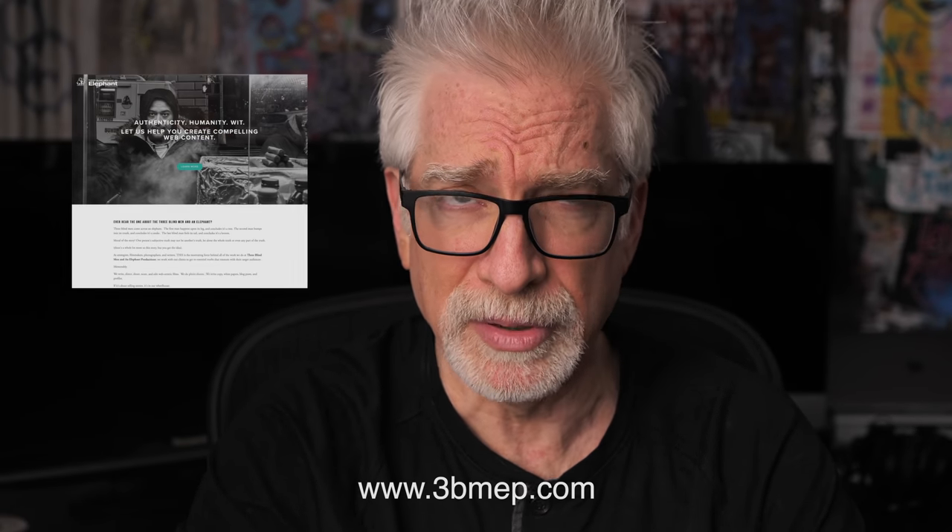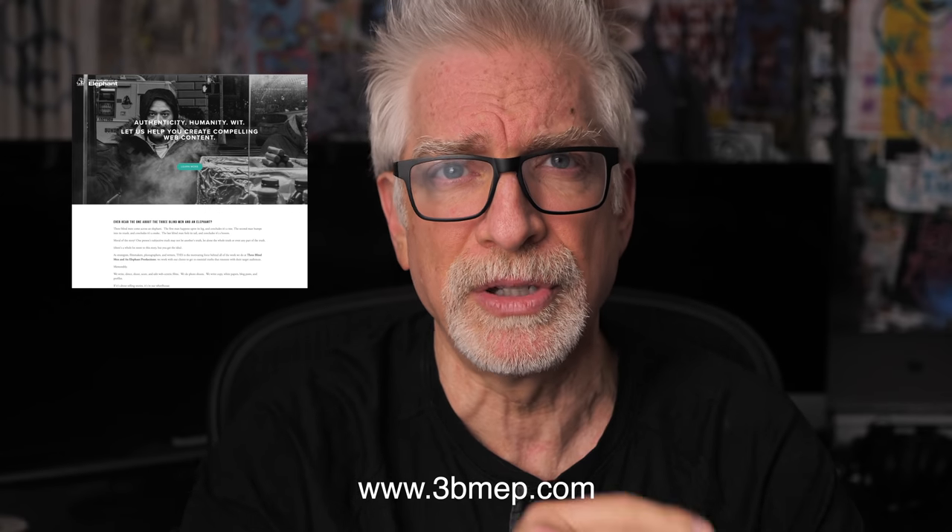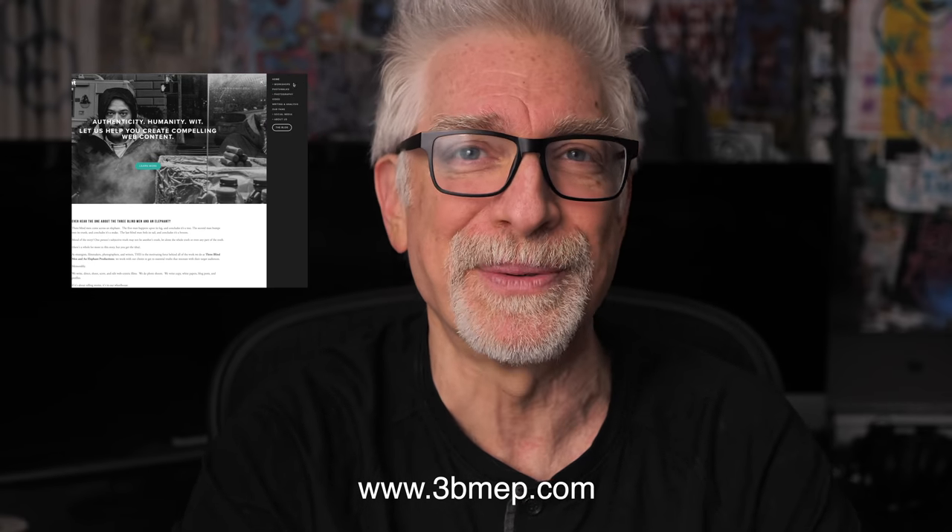Please hop over to www.3bmep.com/streets2 — that's the number two — to learn more or register. We hope to see you there.